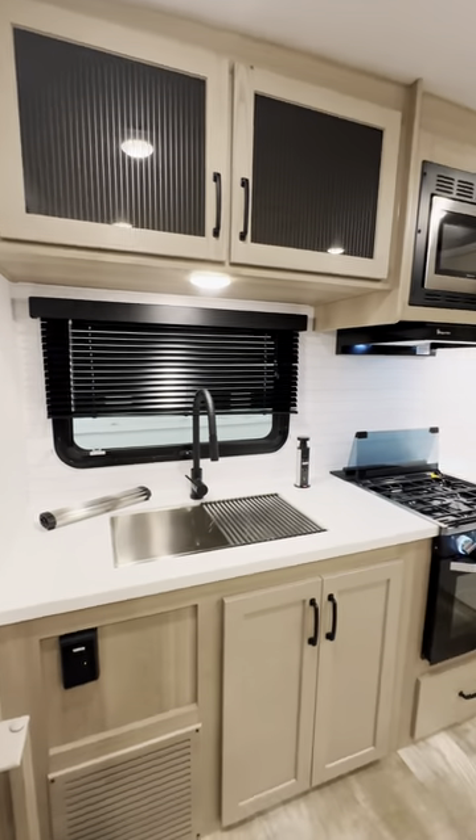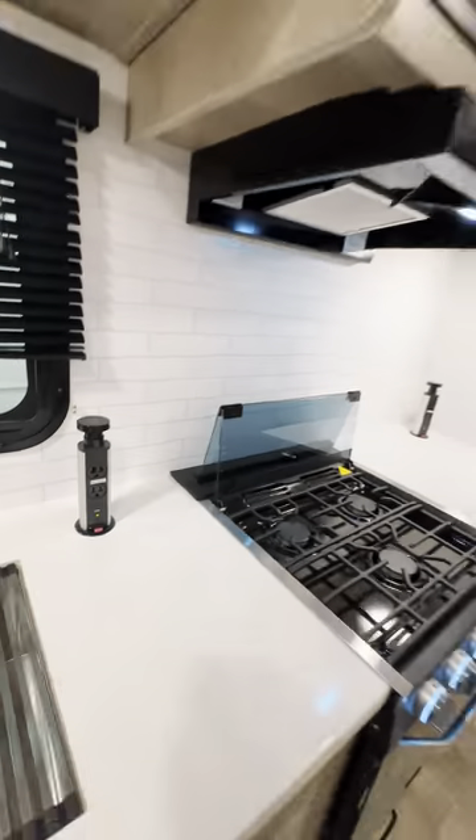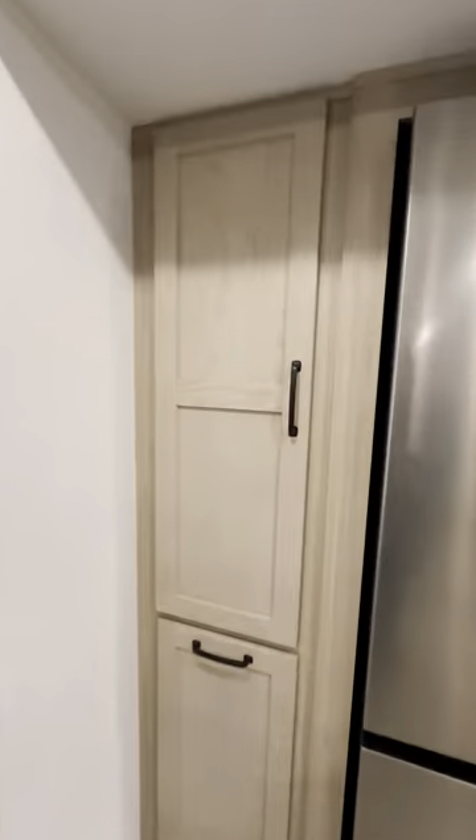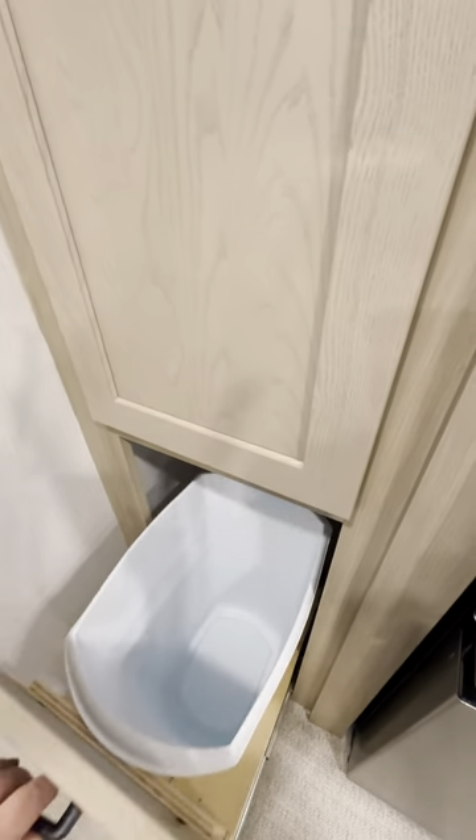Can my fat ass still take a damn good nap on it? Yes, yes it can. Heading into the kitchen, you have these pop-up charging things — you can have your coffee maker, your toaster, whatever you're thinking. And then you have your pantry. Hey, who said your ex could come on this camping trip?